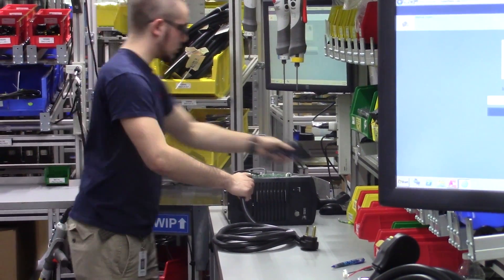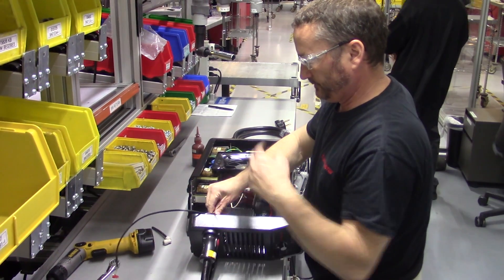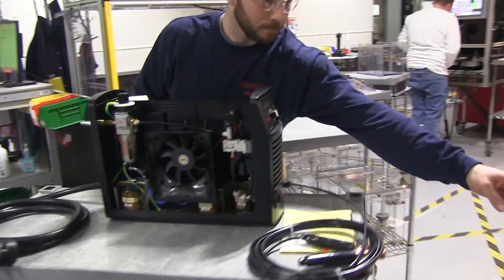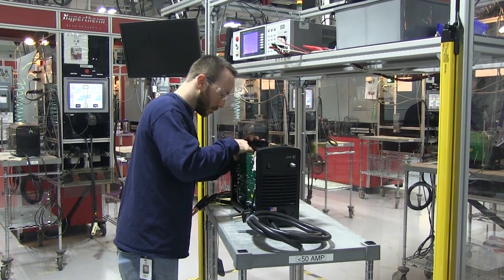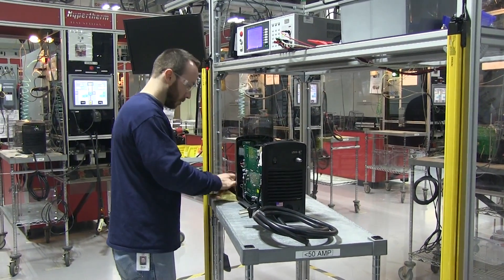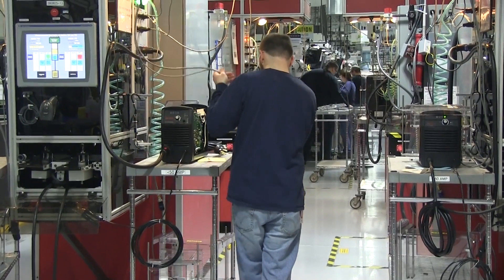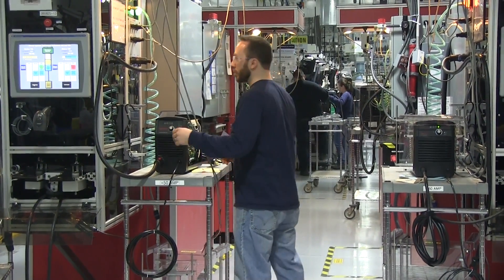In about 20 minutes time, all these operators have finished their build. The system is going to get transferred over to the test station. First thing we take care of is a safety check and some regulatory testing right here at the high pot station. Then we're going to send it through some functional tests and ultimately a half-hour burn-in cycle that simulates a cut.